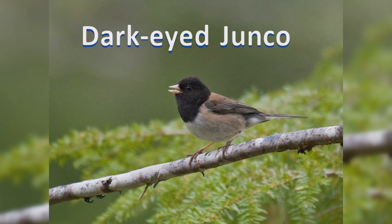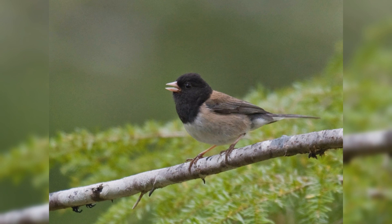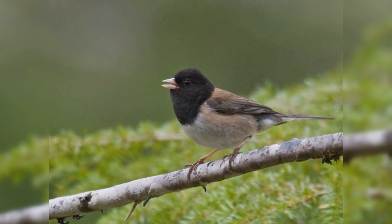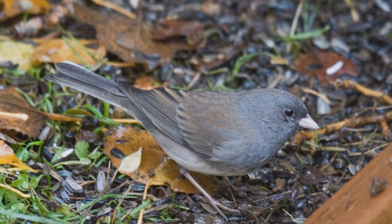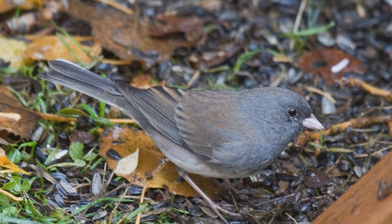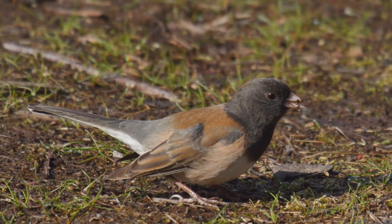Dark-eyed juncos are the snowbirds that visit feeders in winter. These birds have a complex range. They are year-round residents in the mountains of the west and northeastern United States. They are summer residents far north across Canada and Alaska. In winter, birds move into the lowlands throughout the U.S.